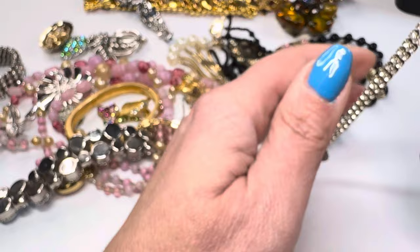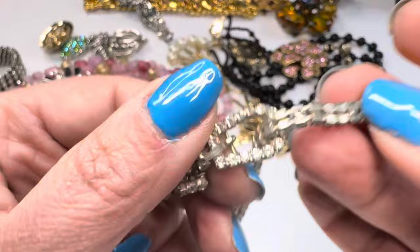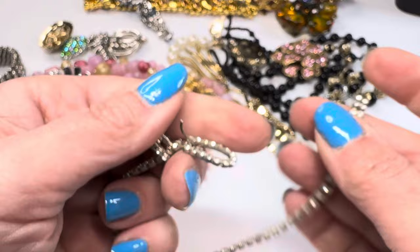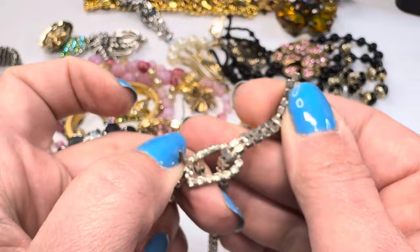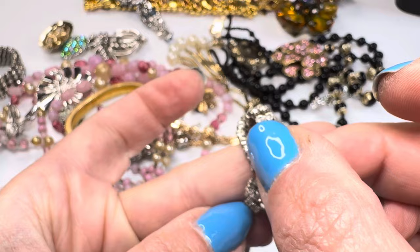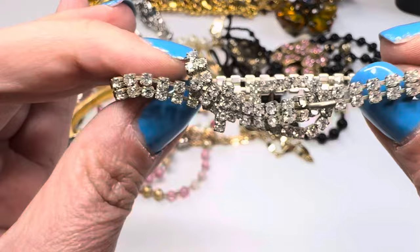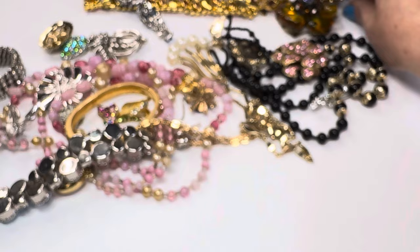Oh, this is a cute little bracelet with a buckle! I've never seen anything like this before — no name on it, but look at that. You just put it on, adjust it to whatever length you want, then buckle it. How adorable is that? I love it!